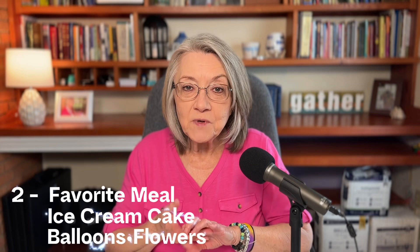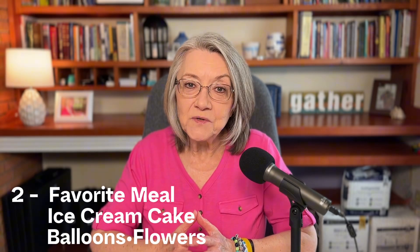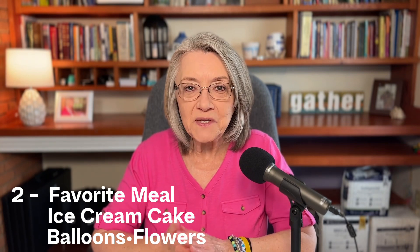The second idea is one that someone said: just have a favorite meal, ice cream cake, balloons, and flowers. And that is always something sweet that you can do for your mom, no matter what time of year it is.